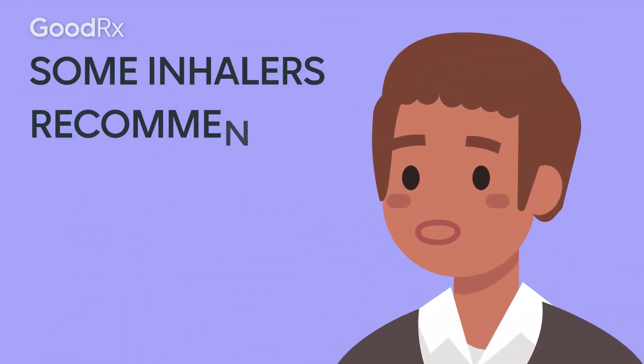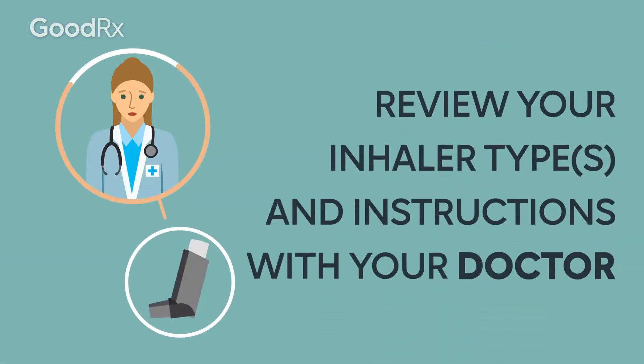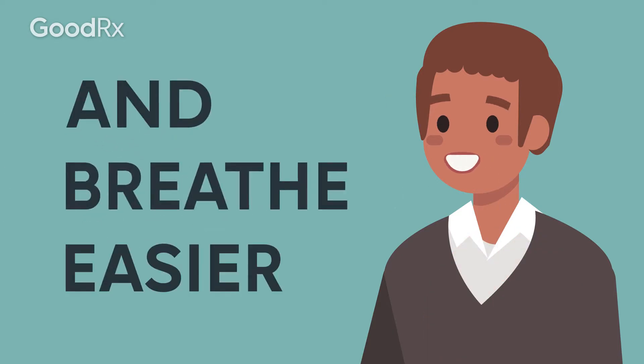Some inhalers recommend that you rinse your mouth with water. Review your inhaler type and instructions with your doctor. By taking your medicine exactly as your doctor prescribes, you can take control of your lung health and breathe easier.